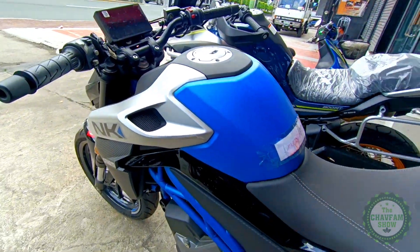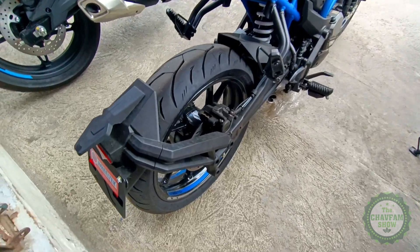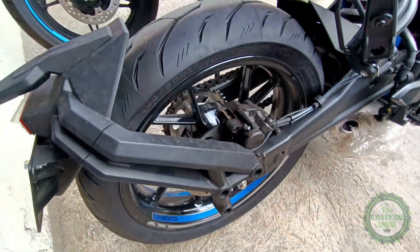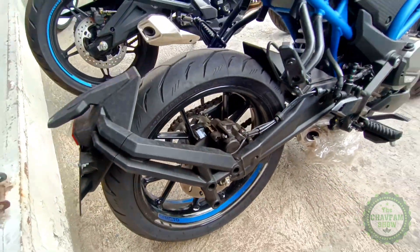Taking cues from the other NK line of bikes, the 300 NK boasts an aggressive and angled appearance with new LED headlights and taillight that adds to its upmarket feel, and a dual-stepped seat for a pillion.